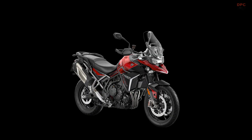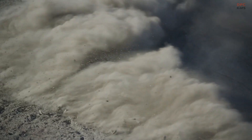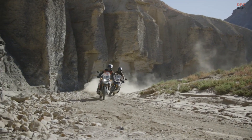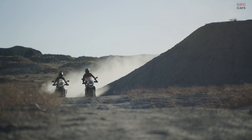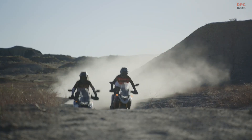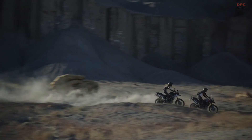The GT Pro and Rally Pro models come with more premium features such as electronic suspension, heated grips and seats, a quick shifter, and a tire pressure monitoring system. The GT Pro is priced at £13,895, while the Rally Pro is priced slightly higher at £14,495.